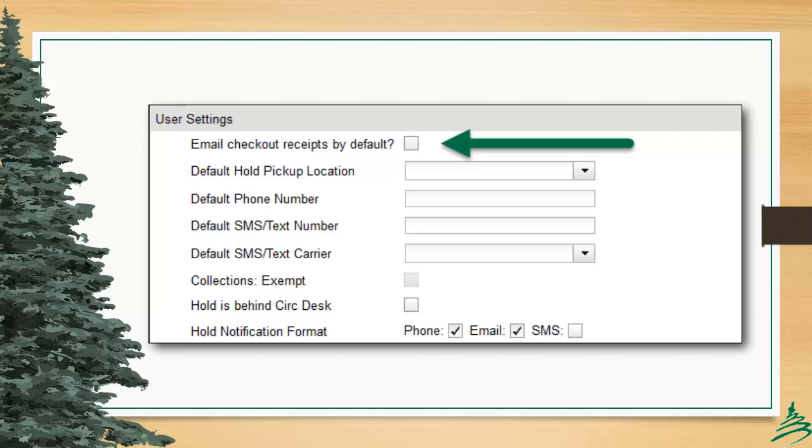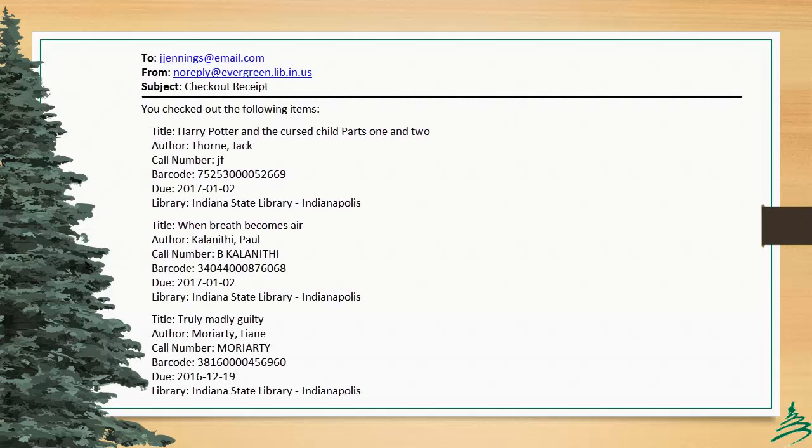Please be sure to confirm the patron's email address as correct when enabling this feature. This is a sample receipt. It is currently very basic by default, and we do anticipate adding a bit of customization to this in the new year.